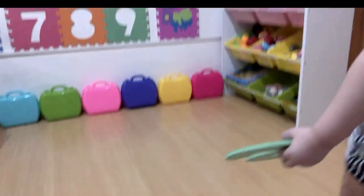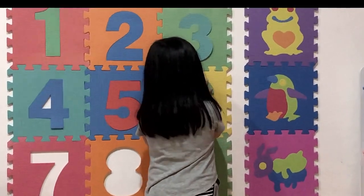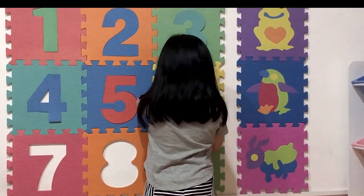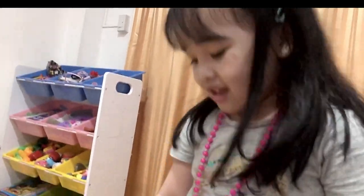Good job. Next is six. Okay. You're almost done. Next is seven.